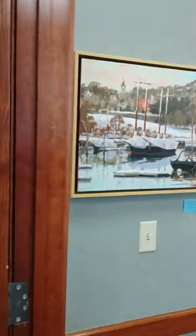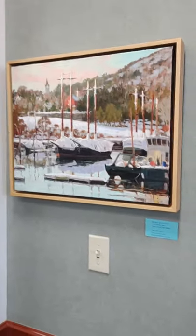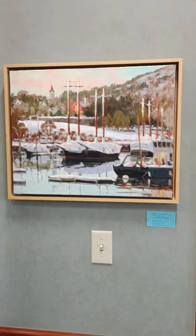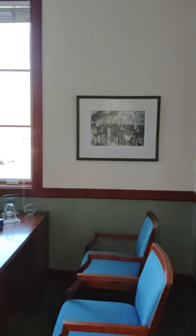Then we have a harbor scene in the wintertime by Bjorn Rundqvist. It seems to set itself off naturally next to a harbor scene photograph that is here all the time.